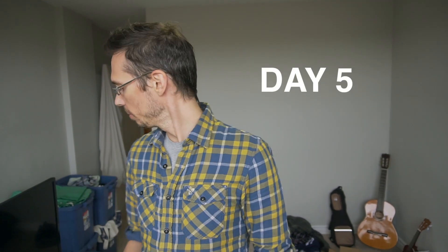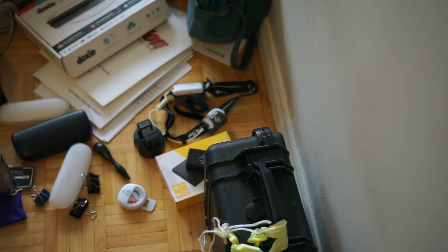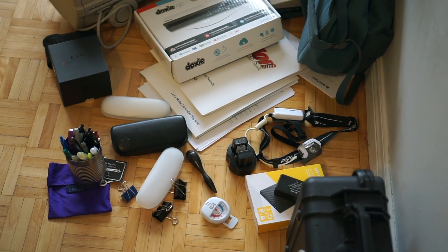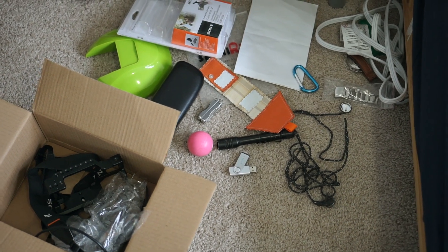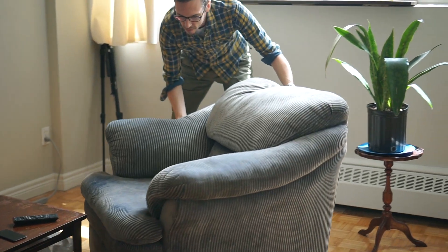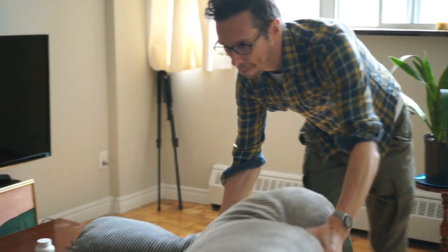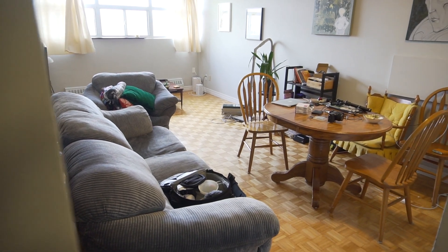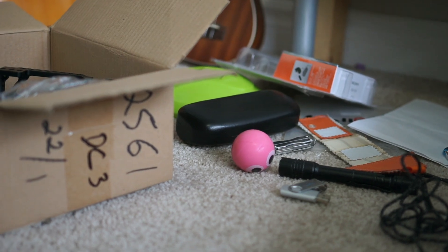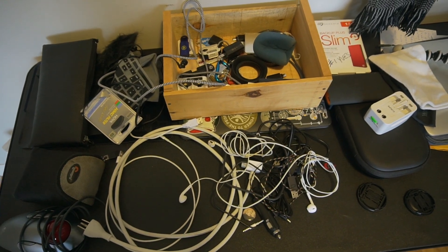Feeling a bit overwhelmed. The worst part for me is going through little piles of trinkets — we have a few of them going right now, and in those piles there are things I know I might use someday that I don't want to throw away. I find it very emotionally draining. We're starting to feel pretty stressed out: all of the big furniture is still here, no one's come to pick it up, and we have piles of stuff everywhere, so the apartment is total chaos. So many cables, plugs, and wires — it's a nightmare.